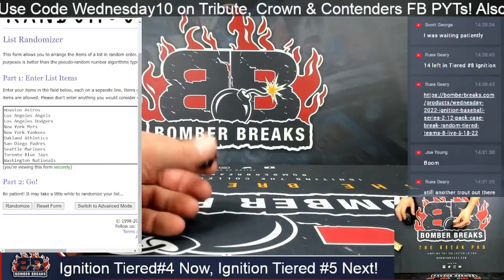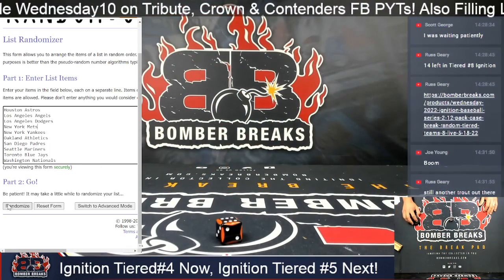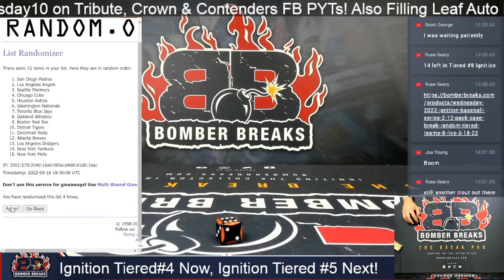Alright, here we go — three plus, we've got another six spots, so we're going to go all the way tonight to mix up this first group of teams.